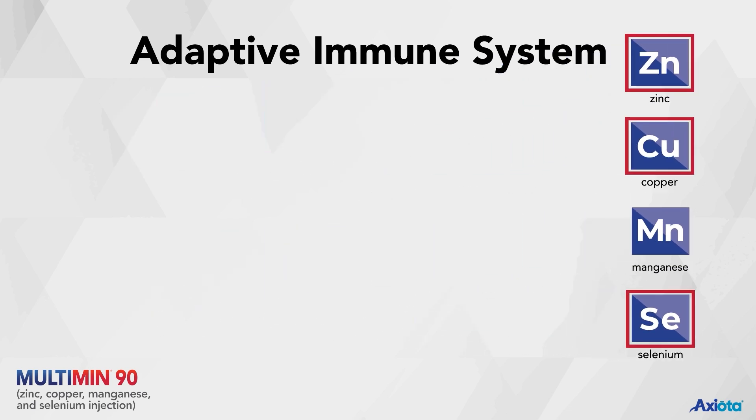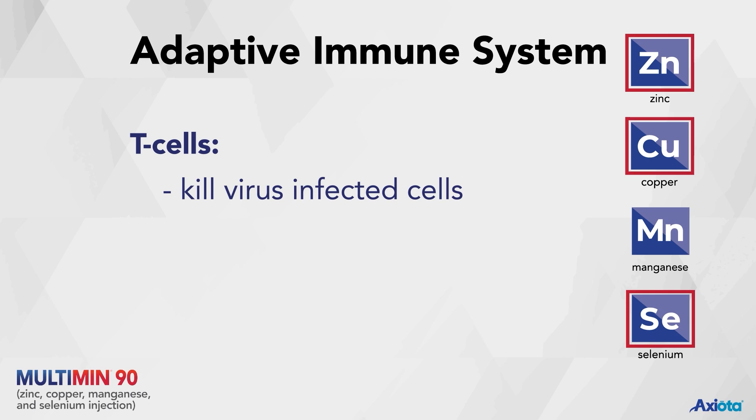Zinc, copper, and selenium are essential to the development and maturation of T cells, which kill virus-infected cells and regulate the immune response, and B cells which produce antibodies.